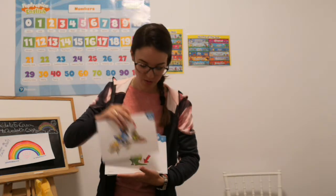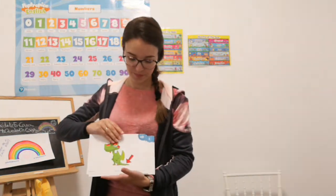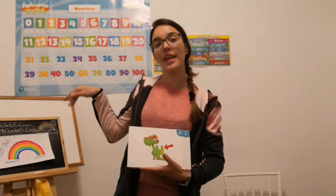Big, small. And now, this is tail, wing.